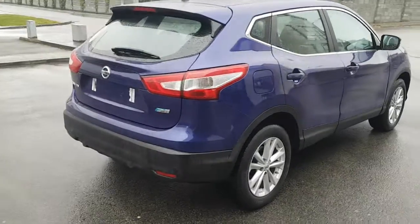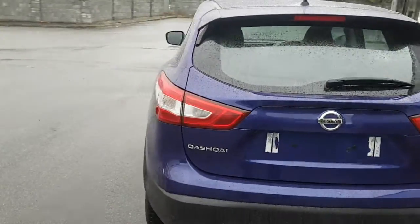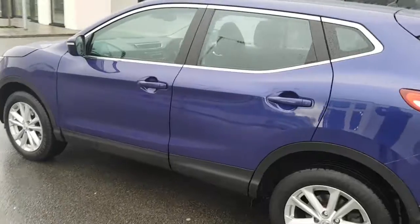The Ascenta is a lovely spec in them — gives them the larger alloy wheels, chrome, privacy glass, and front fog lights.